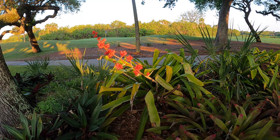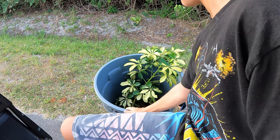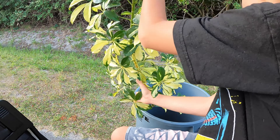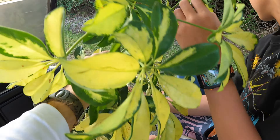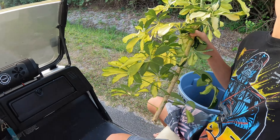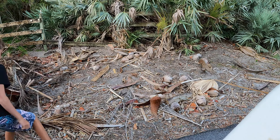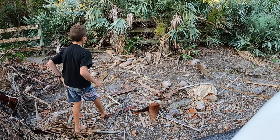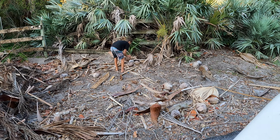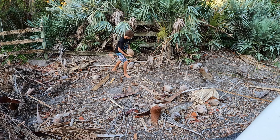Here are some schefflera cuttings — some variegated schefflera. This one is super easy to plant from cuttings, super easy, so we're definitely gonna save that. We just rolled up on some coconuts — brown coconuts. We use these for garden borders and we sprout them too, so we'll grab a couple.